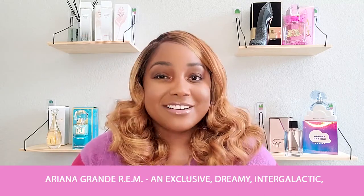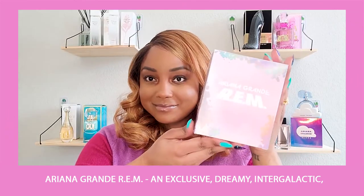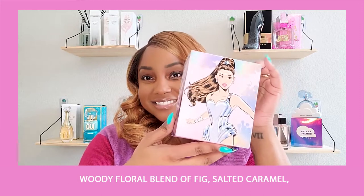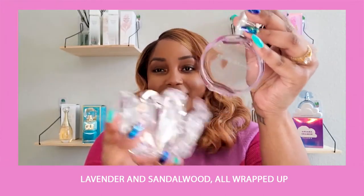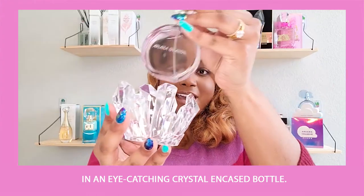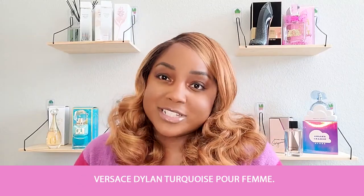Starting out is Ariana Grande's REM, which is an exclusive dreamy intergalactic woody floral blend of fig, salted caramel, lavender, and sandalwood, all wrapped up in an eye-catching crystal encased bottle.